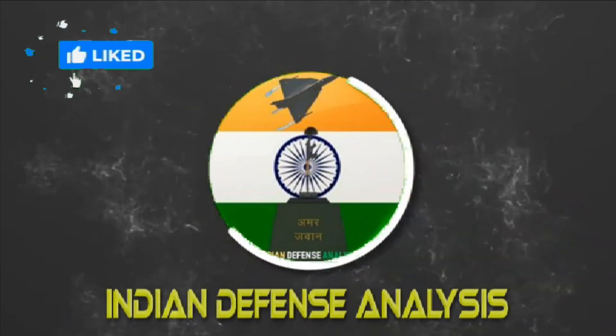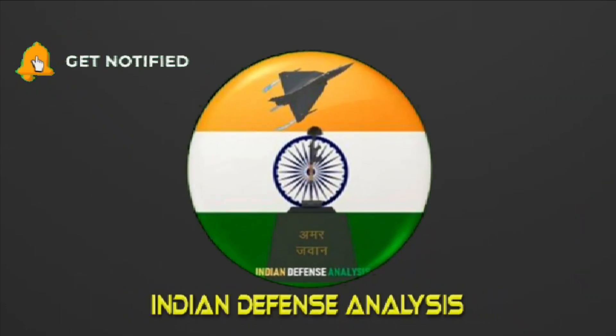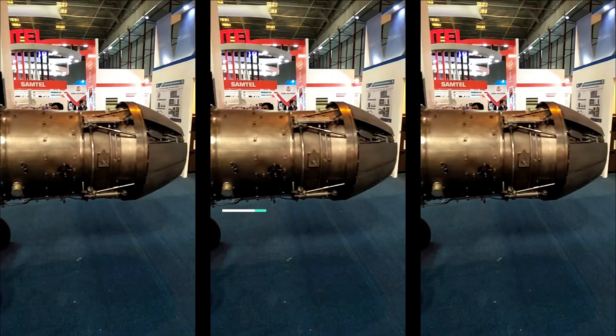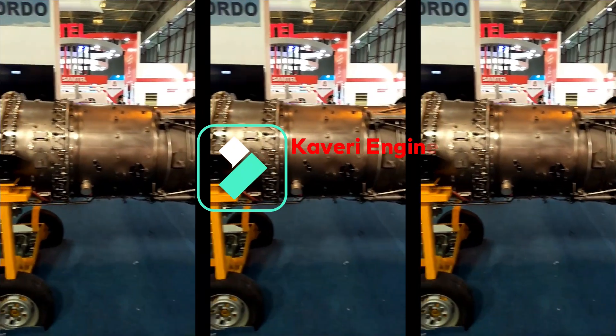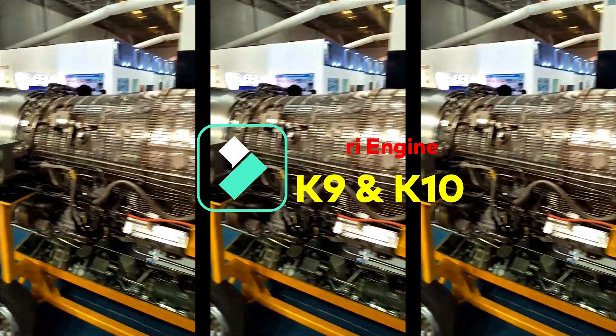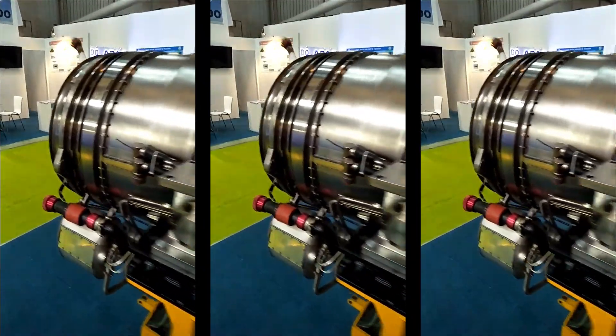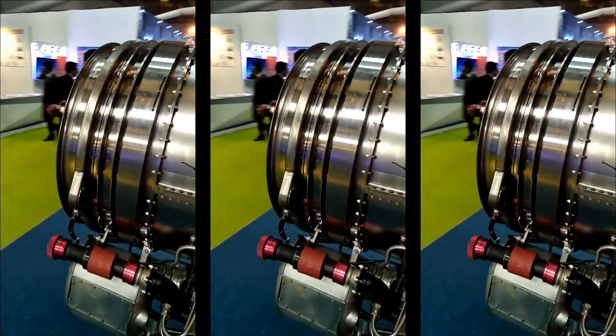Welcome back to ADN Defense Analysis, where we bring you all the latest developments in the defense sector. The GTX-35 Kaveri is an after-burning turbofan project developed by Gas Turbine Research Establishment, GTRE, Bengaluru. It is a low-bypass twin-spool turbofan engine of 80 kN thrust class.